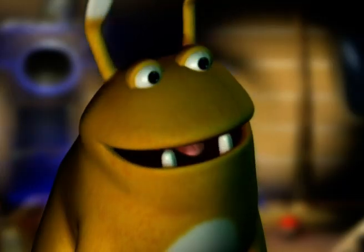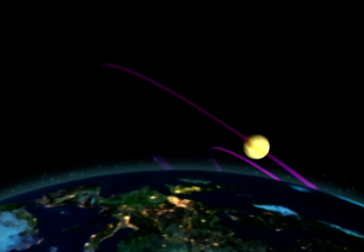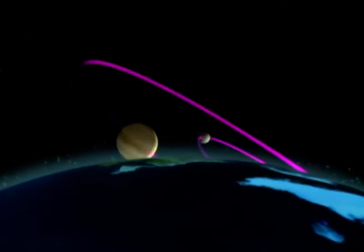Can we see Mercury? It's not easy to see it, because seen from Earth, it always remains very close to the sun, and so normally disappears at night.